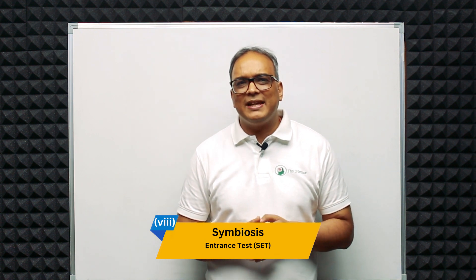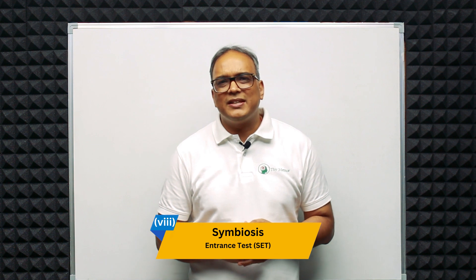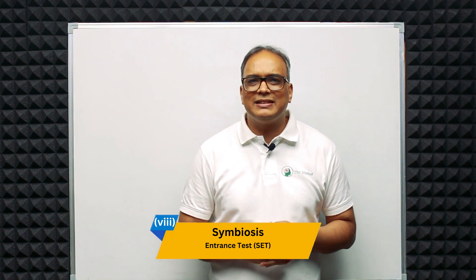Eighth is the Symbiosis Entrance Test. Symbiosis International Deemed University conducts the SET exam for admission to its design programs. Each of these entrance exams has its own syllabus, pattern and eligibility criteria. Students interested in pursuing product and industrial design courses should check the specific requirements and syllabus of the colleges they wish to apply to and prepare accordingly.